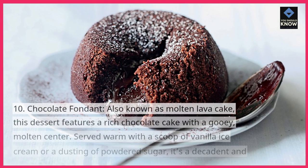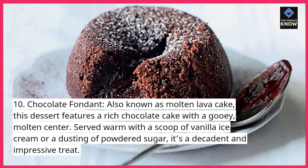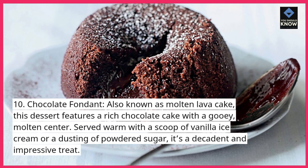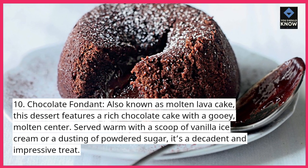10. Chocolate Fondant. Also known as Molten Lava Cake, this dessert features a rich chocolate cake with a gooey, molten center. Served warm with a scoop of vanilla ice cream or a dusting of powdered sugar, it's a decadent and impressive treat.